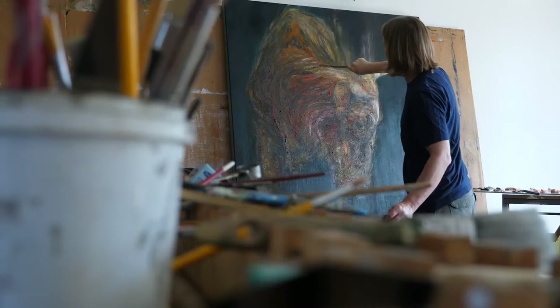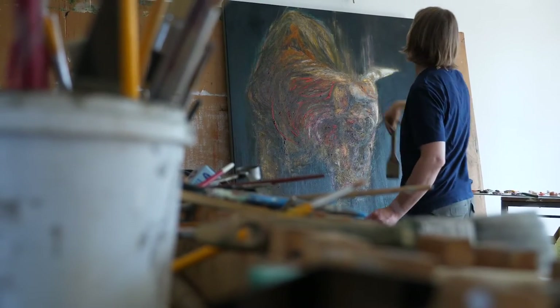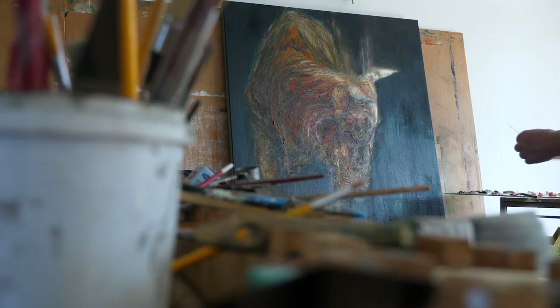Oil painting is a much slower medium. It's oil, it's canvas. It's the build-up of layers, it's about the oil paint, the medium, the glazing, the tactility about it.